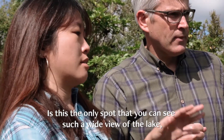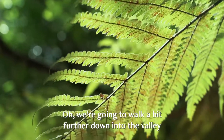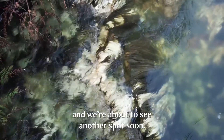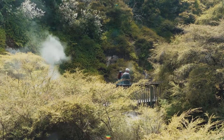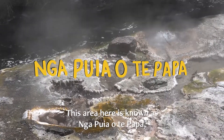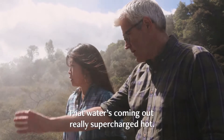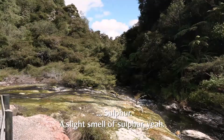Is this the only spot where you can see such a wide view of the lake? Are there others up there as well? We're going to walk a little bit further down into the valley and we'll be able to see another spot soon, much closer to the lake. This area here is known as Nāpūya Ōtapapa, the hot springs of Mother Earth. In the distance close to the lake, that water's coming out really supercharged hot and you can sort of smell a slight sulfur.